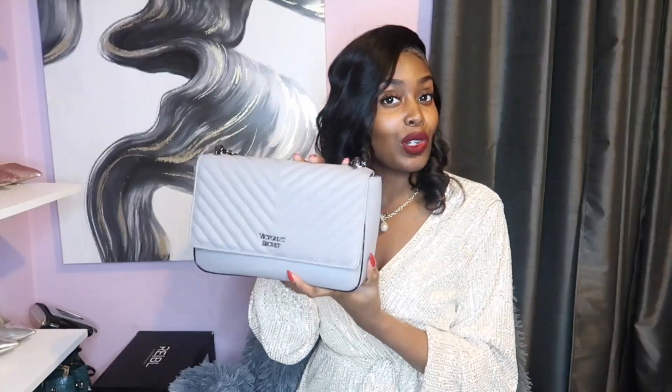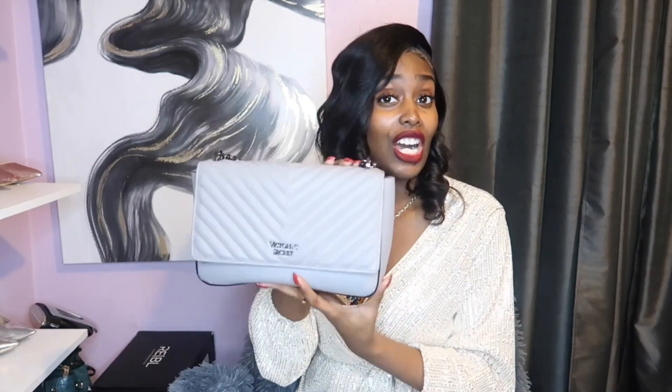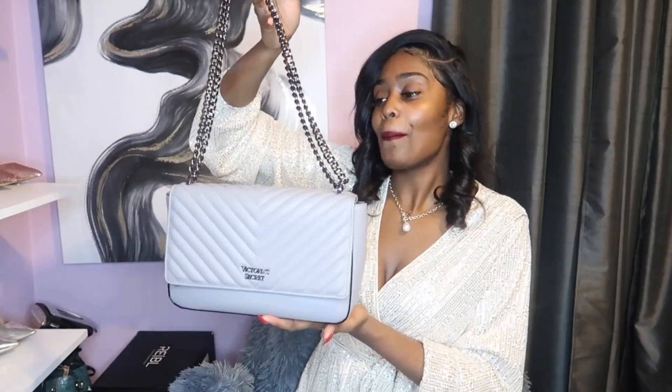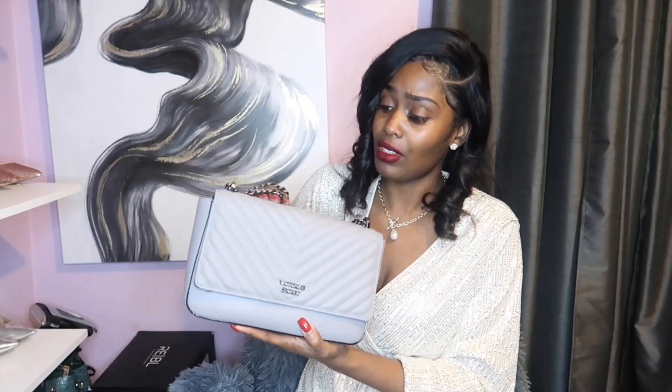Not many people know this, but Victoria's Secret does sell bags. I paid $20 for this bag on sale — I love this bag. It does come in handy and you do need a gray bag. It's not one of my all-time favorite flat bags but it does get the job done. This bag is not real leather, but it's still a good bag. It is on the smaller side but it fits everything for me.